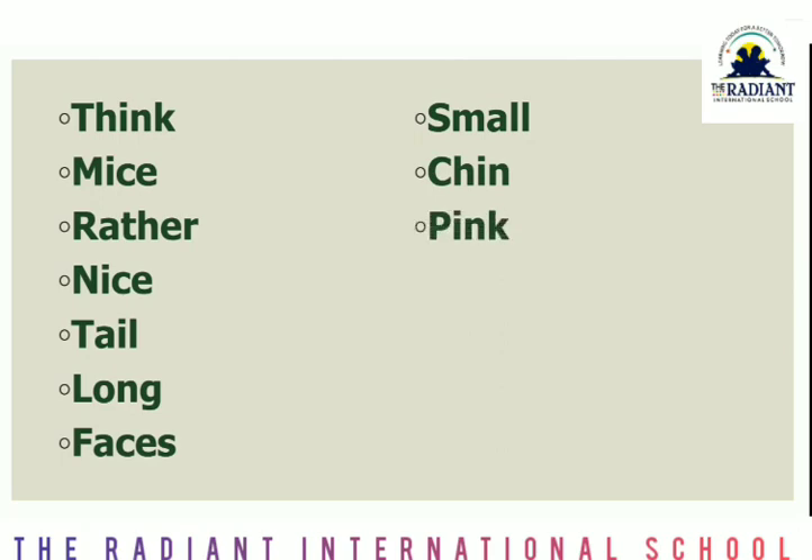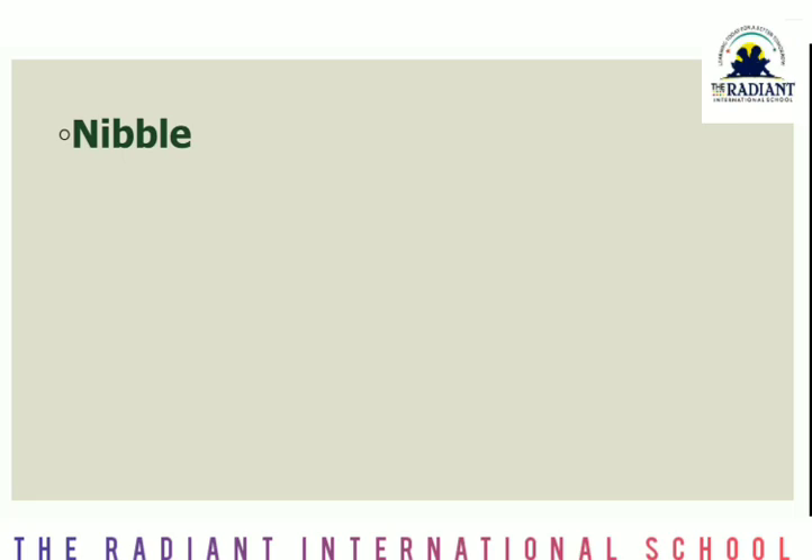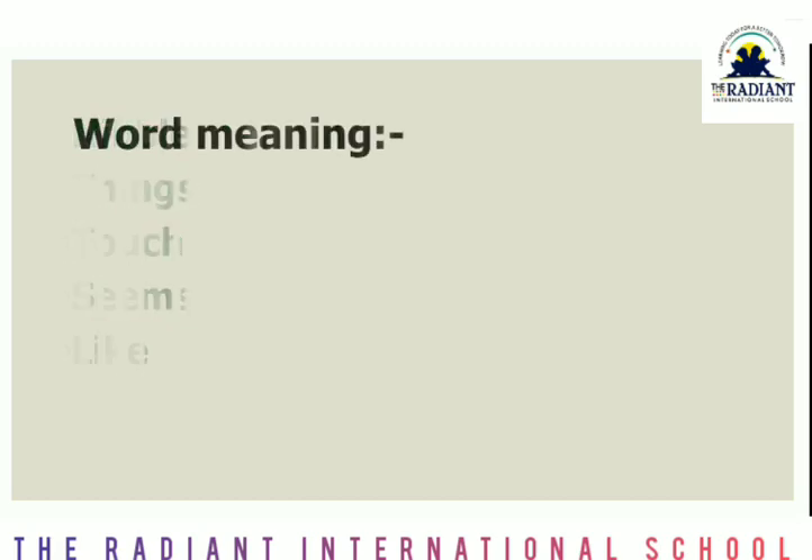C-H-I-N, chin. P-I-N-K, pink. E-A-R-S, ears. T-double-E-T-H, teeth. W-H-I-T-E, white. H-O-U-S-E, house. N-I-B-B-L-E, nibble. T-H-I-N-G-S, things. T-O-U-C-H, touch. S-E-E-M-S, seems. L-I-K-E, like. These are the hard words — you have written them three times in your notebook.